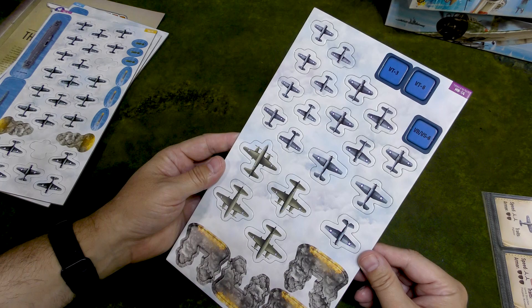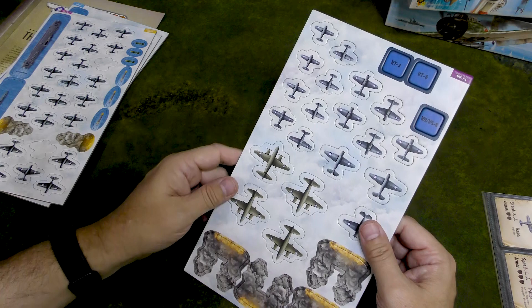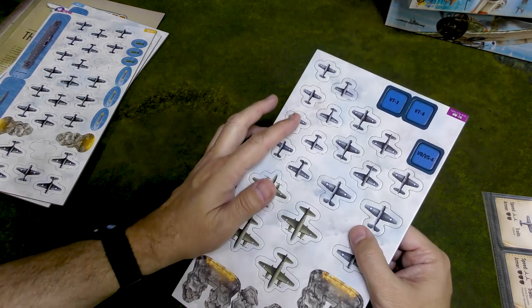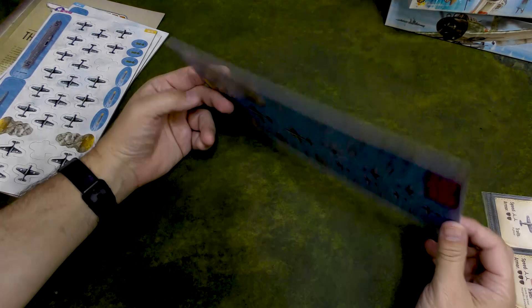This is the sheet for the planes from Midway Island. We've got Avengers, which are new — those aren't on any of the American carriers. We've got B-26 Marauders, Wildcats, and Buffalo fighters as well, which is pretty cool. I guess there are tokens for low altitude and high altitude, maybe — I'm not sure.